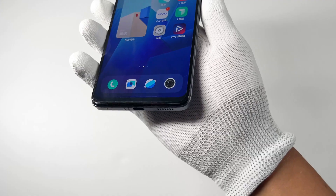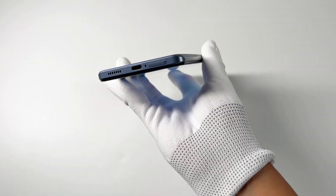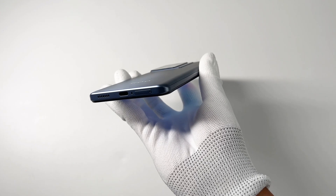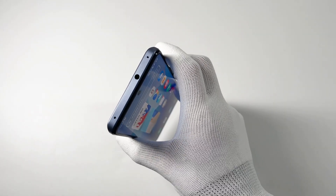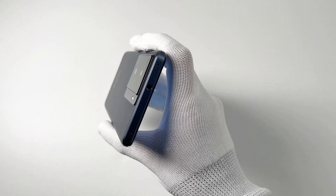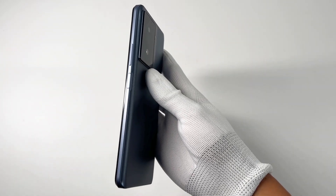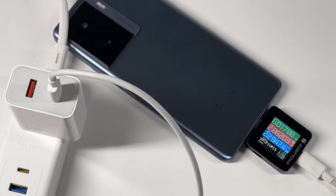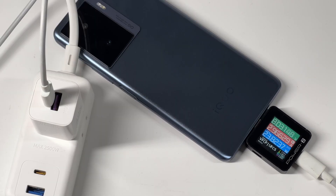That's all the charging tests for the iQoo Z7. The best charger for this phone is definitely the original 120W charger, and it'll drop to 13W when charging with third-party chargers. Although the charging speed is not the absolute fastest, it's still very fast compared to Samsung and Apple, and the price is less than $300, making it very cost-effective. Please drop a like, leave your comments, and subscribe if you liked this video.